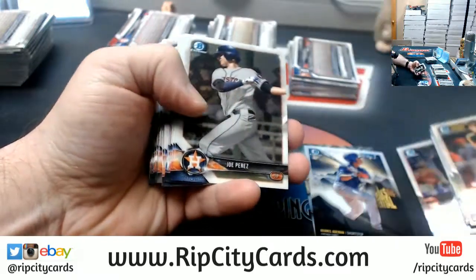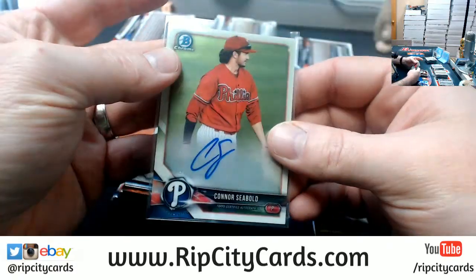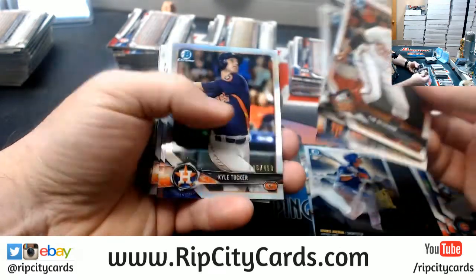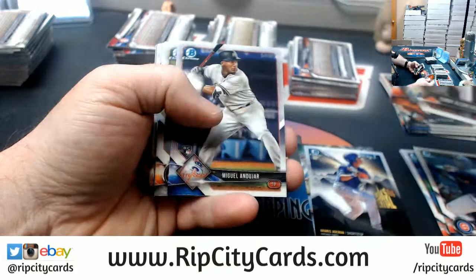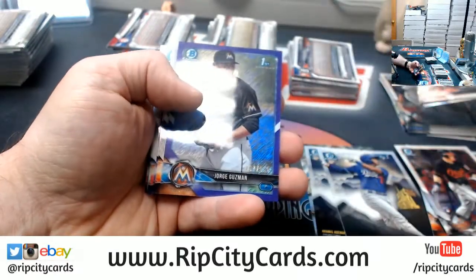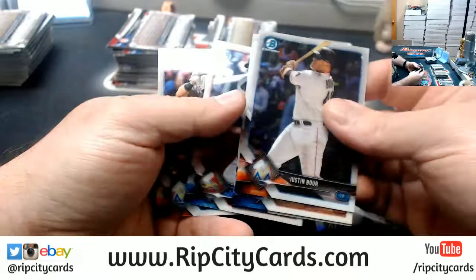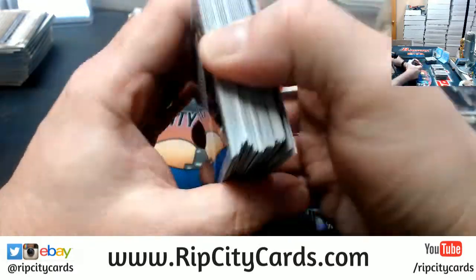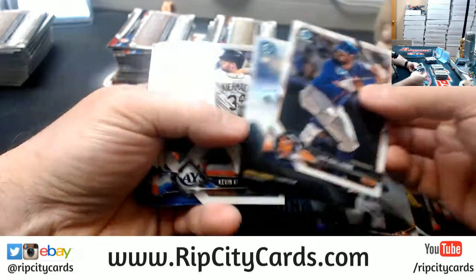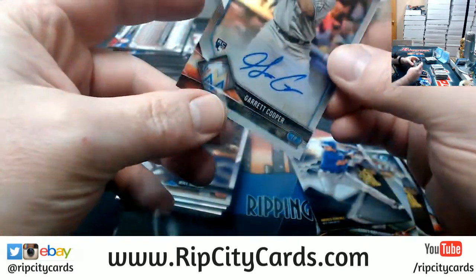Let's see what we got. A Seabold autograph for the Phillies. Kyle Tugger refractor to $4.99. We got a Guzman to $6.55 purple wave. Jersey G-Man, I will find it for you as soon as I get done with these eBay breaks. Garrett Cooper refractor autograph for the Marlins, $4.99.